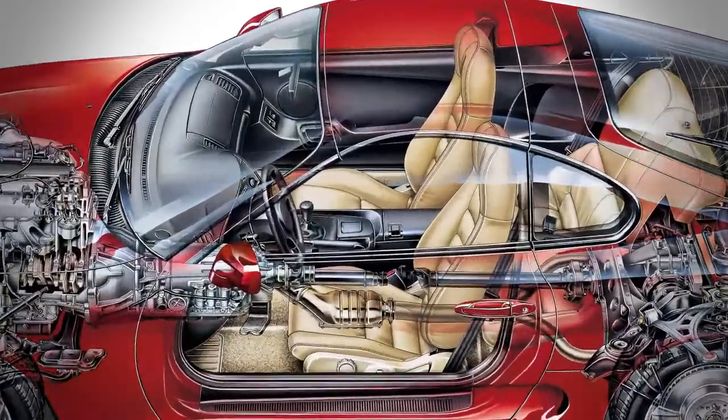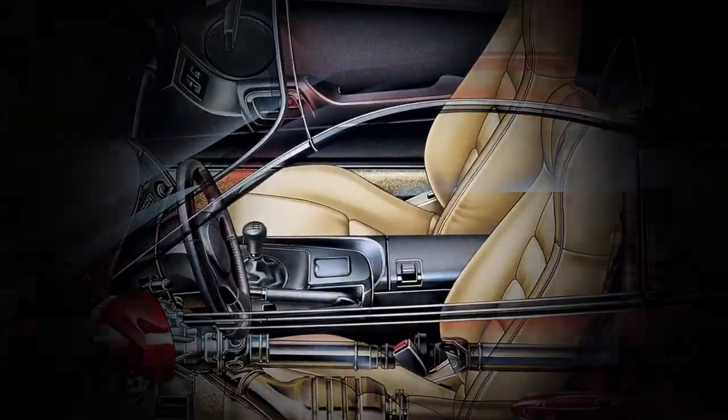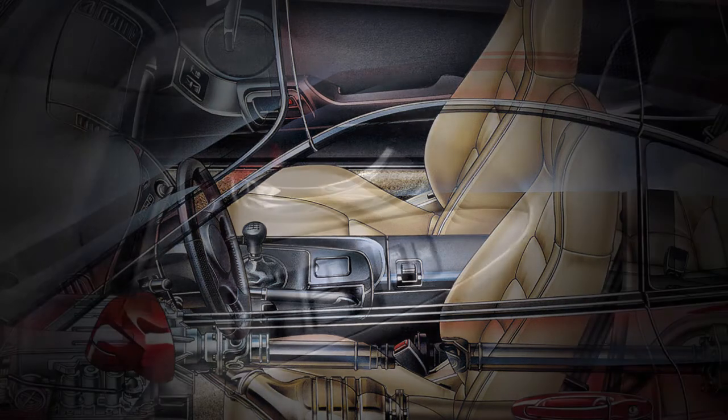Inside the vehicle, Macdermid's satin and dark chromium provides a luxurious and durable coating to door handles and dashboard components.